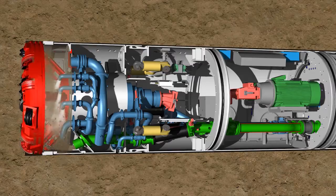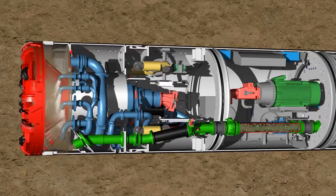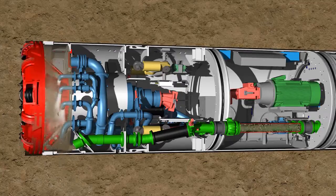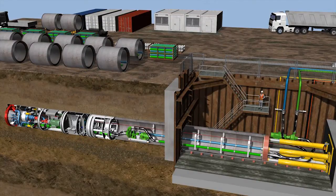The larger pieces of soil are crushed so they fit through the openings of the crusher cone and can be carried away. Together with the support fluid, the excavated soil is suctioned by the pump and pumped through the slurry line to the launch shaft. Another pump transports the material to the surface to the separation plant.